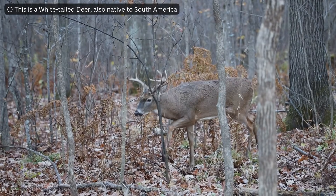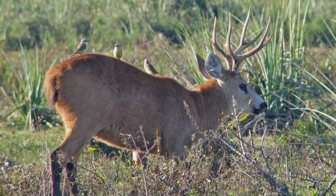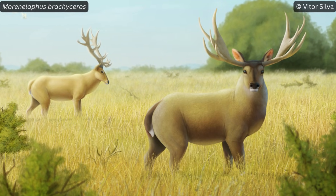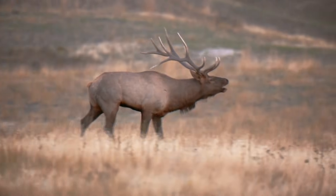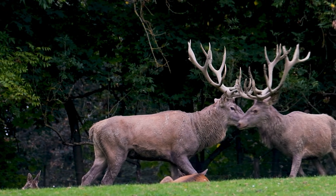In South America today there are 18 species of deer, from the tiny pudú to the largest native deer, the marsh deer. 12,000 years ago, there were two larger species: Morenelaphus brachyceros, most closely related to deer in the Cervus genus like elk or wapiti and red deer according to recent studies, and Antifer ultra. Both weighed up to 200 kg, about the weight of Eurasia's red deer.